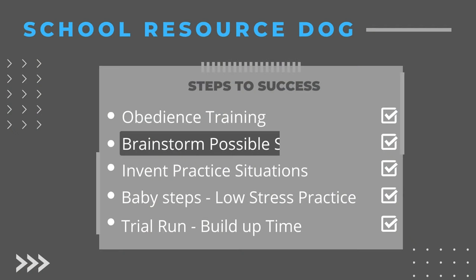Step two: even through all of our socialization and desensitization training, I knew there were going to be things he would encounter in a school setting that he had not encountered anywhere else. So I brainstormed a big list — things like the bells ringing every 45 minutes, kids banging open lockers, student backpacks, noisy hallways. I did the biggest list I could think of.